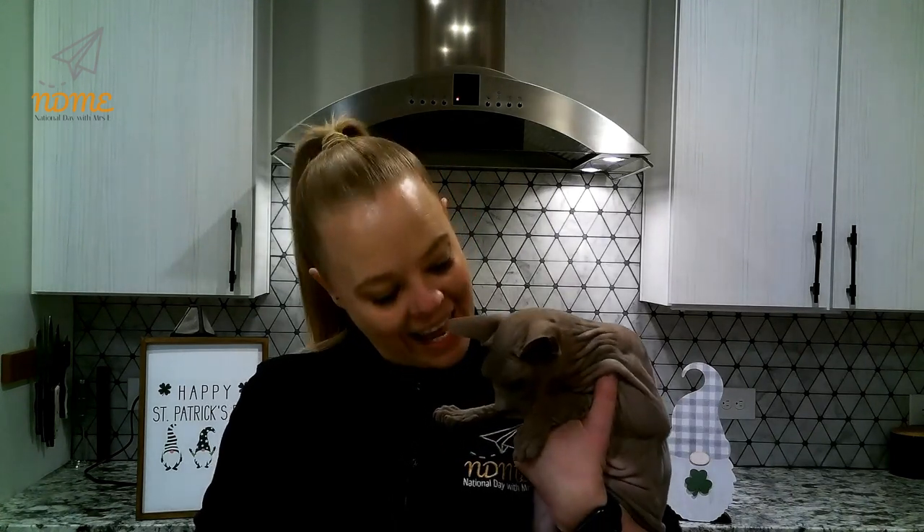All right, National Dayers, I hope that you try the earmuff craft. And maybe you do a little bit better than me and you actually measure your head. Keep smiling. Have a marvelous Monday. And Commando and I will see you tomorrow. Bye-bye.